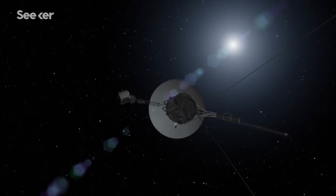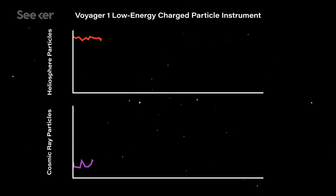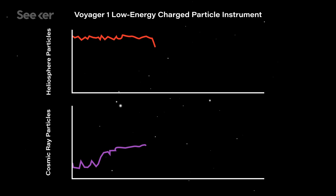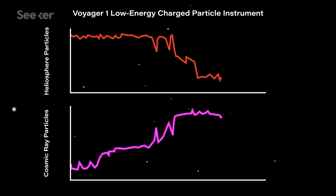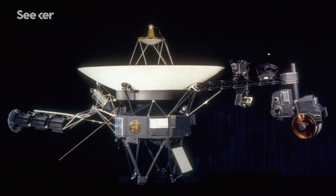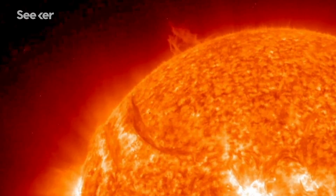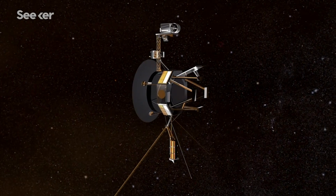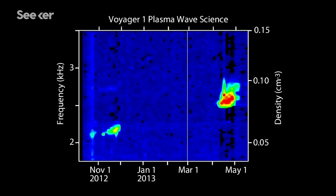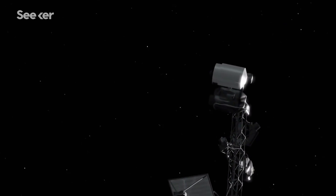In 2012, Voyager 1 started detecting changes in its immediate environment. We started to see dropouts in particles from the sun and increases in particles from the interstellar medium — they'd drop down and go back up. Then on August 25th of 2012, they just dropped down and stayed down. The plasma instrument on Voyager 1 wasn't working properly, so it was hard to confirm if it really crossed the boundary — there was a lot of debate. By a nice coincidence, a solar flare that happened 13 months previously finally reached Voyager 1 and excited the plasma around the spacecraft. That was when the particle instruments confirmed we're in interstellar space. Voyager 2 has an active working plasma science instrument, so we saw the density in the plasma change almost instantaneously.